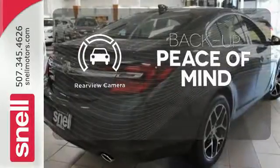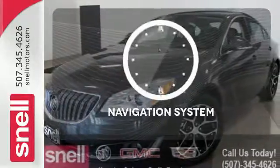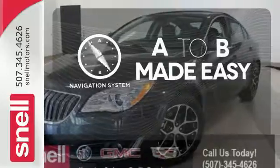Hindsight is 20-20 with the backup camera. The heated seats keep you comfortable no matter how cold it is. Never feel lost again with the navigation system.